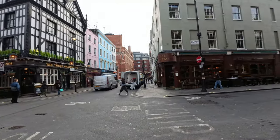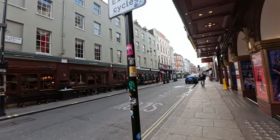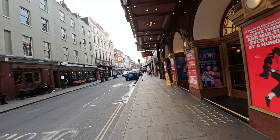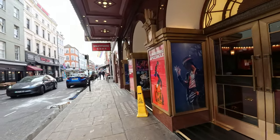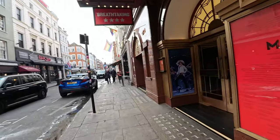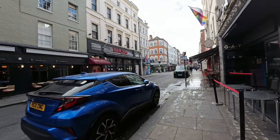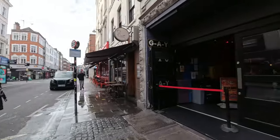This is Greek Street, I think, yeah. Taramasalata. You into Michael Jackson, guys? Nice theatre for you here. This is a gay club, bar, restaurant guys.